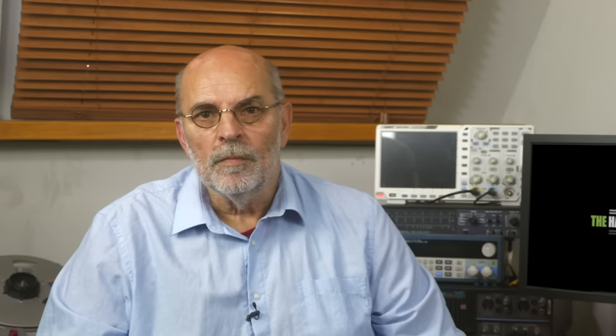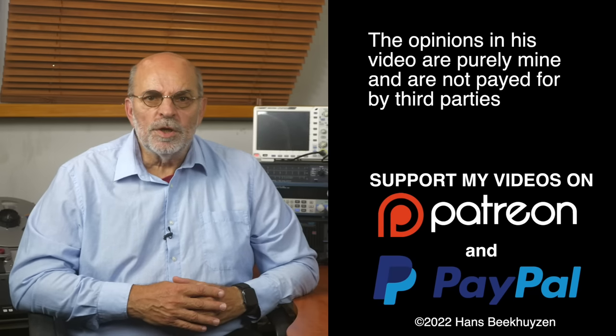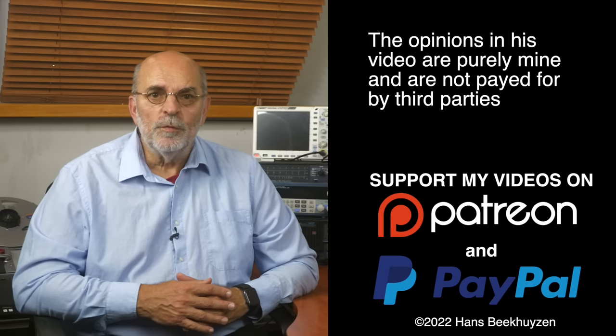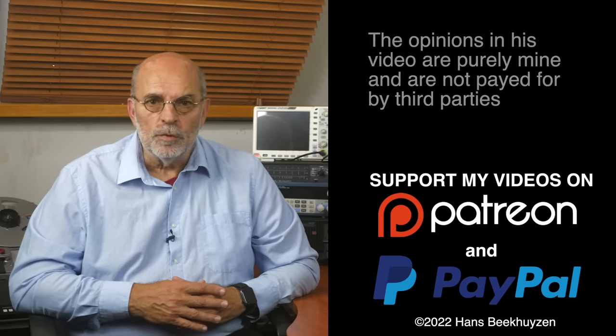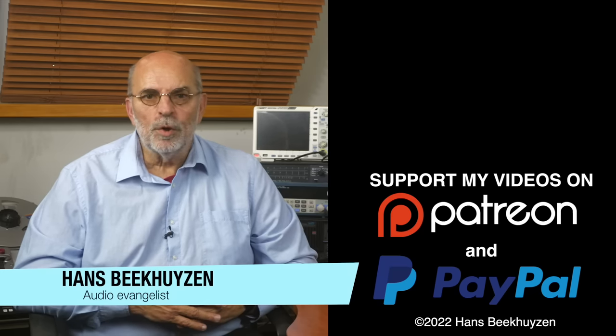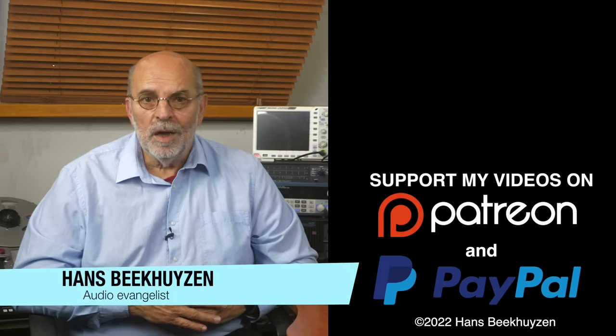Which brings us to the end of this video. As usual there will be a new video next Friday at 5 pm Central European time. If you don't want to miss that, subscribe to this channel or follow me on social media. Help me reach even more people by giving this video a thumbs up or linking to it on social media — it is much appreciated. Many thanks to those viewers that support this channel financially; it keeps me independent and lets me improve the channel further. If that makes you feel like supporting my work too, the links are in the comments below this video on YouTube. I am Hans Beekhuyzen, thank you for watching and see you in the next show or on thehbproject.com. And whatever you do, enjoy the music.